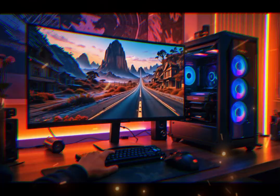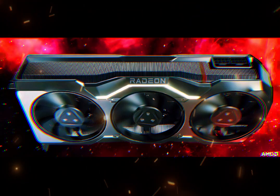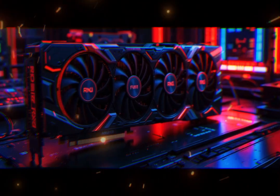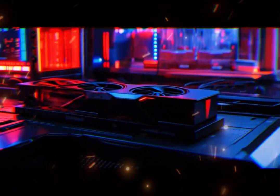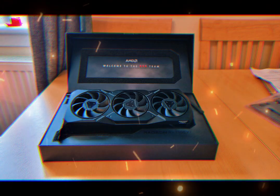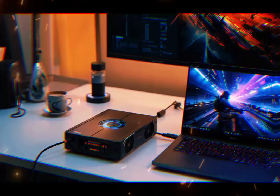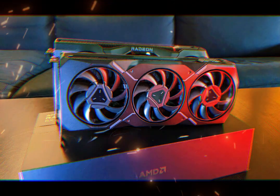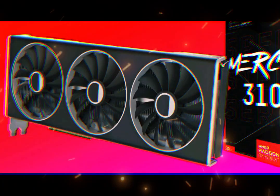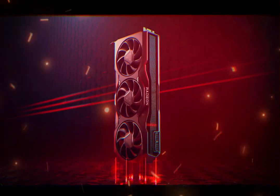For players who want quiet performance, or for those who record, stream, or create content while gaming, this matters. With the RX 9070 XT, AMD isn't just delivering more speed — they're delivering smarter performance. In today's market, raw power alone isn't enough. Gamers want efficiency, silent fans, cooler systems, and reliability over long hours of play. And the RX 9070 XT seems to deliver all of that in a surprisingly well-balanced package.